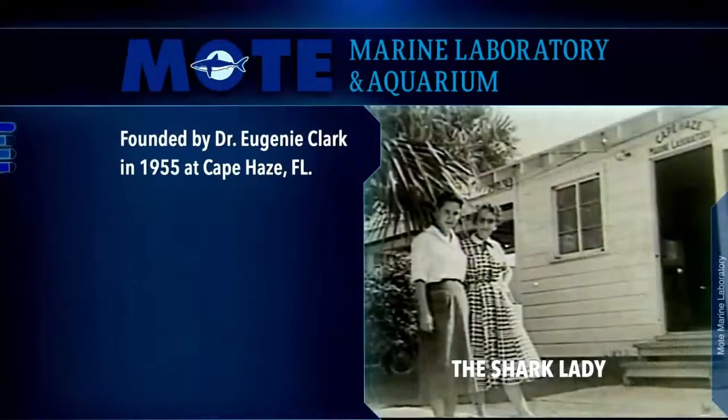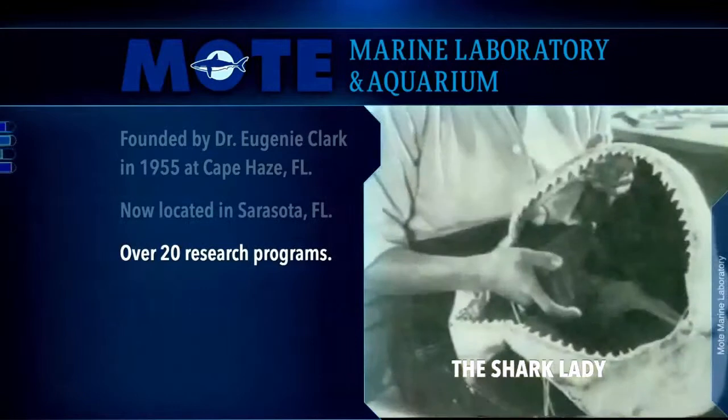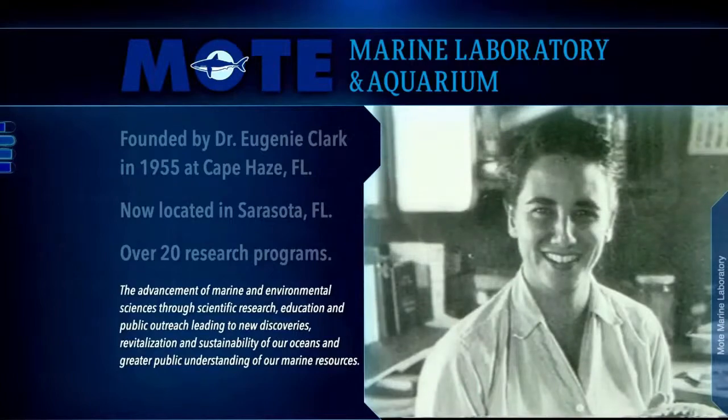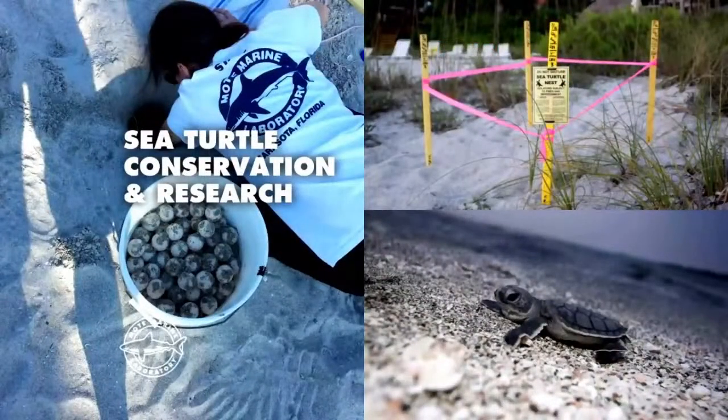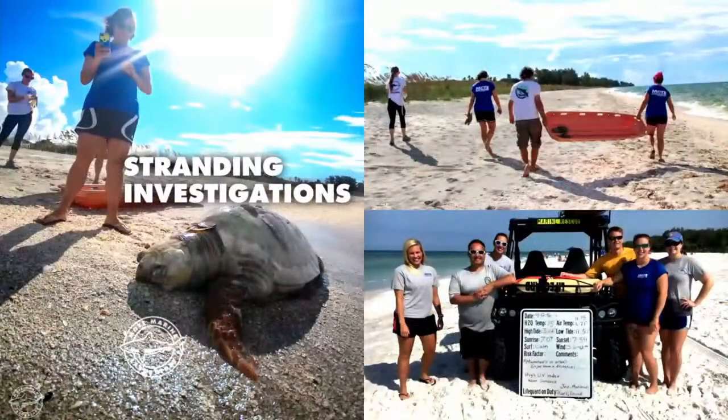Mote got its start all the way back in the 1950s with this remarkable woman named Dr. Eugenie Clark. She actually founded our laboratory on shark research, but we have since expanded to over 20 other research programs including sea turtles. We have three programs that deal with sea turtles here at Mote, including our sea turtle conservation and research program. These folks go out on our beaches every single day during sea turtle nesting season and check out all of the mama sea turtles that are coming up and laying eggs. We also have a sea turtle hospital — sometimes ocean wildlife needs a little bit of TLC.